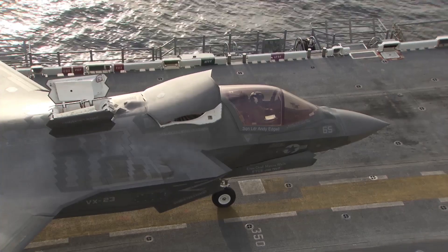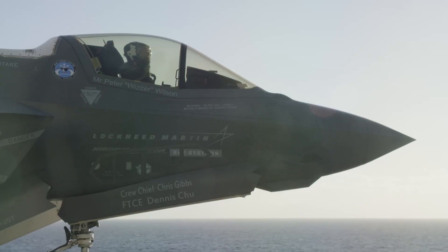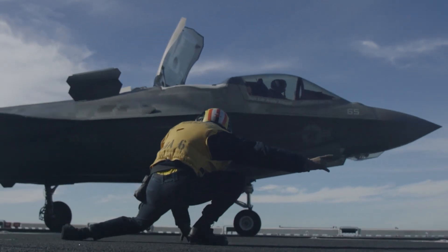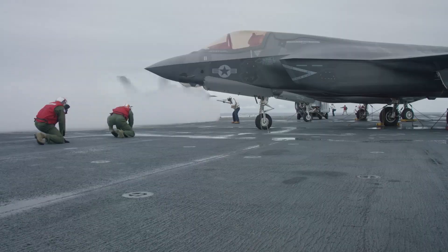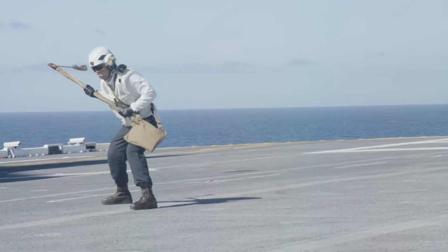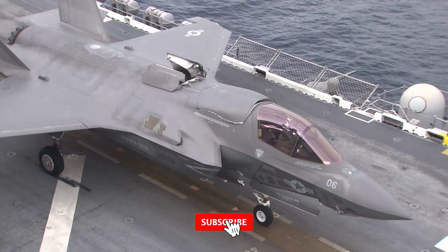the F-35B Lightning II incorporates cutting-edge stealth technology, making it nearly invisible to enemy radar. Its design includes a unique lift fan system, developed by Rolls-Royce, which works in conjunction with a swiveling rear nozzle to enable VSTOL operations.